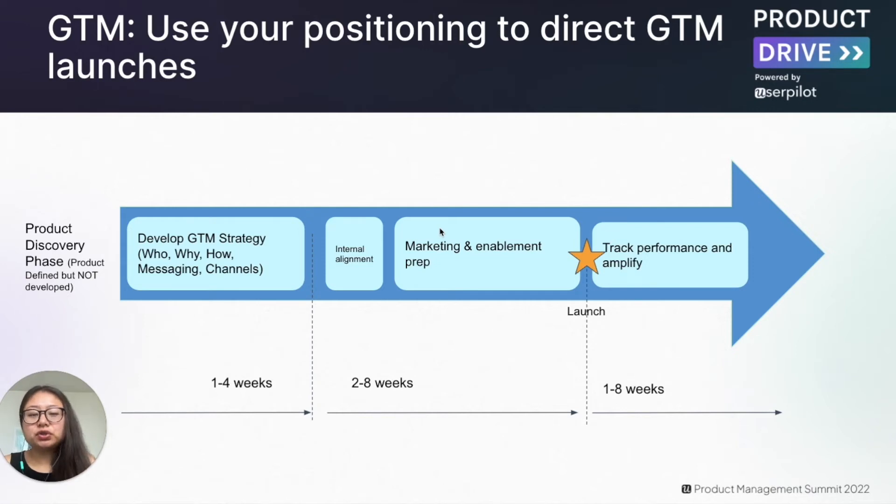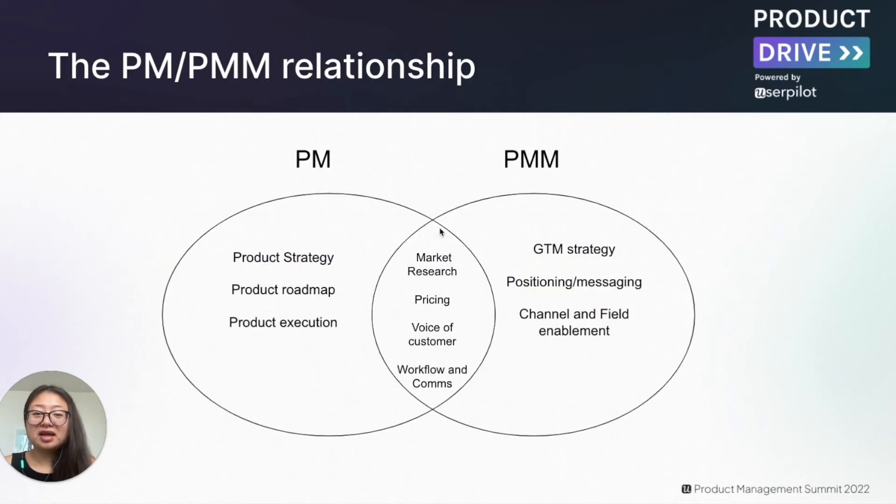It's the job of the product marketer to internally align with different stakeholders — from marketing to sales to customer success — so they understand what they need to do and start preparing for internal enablement. Once the launch goes live, product marketers also track performance and amplify further as needed to drive adoption goals. The number one job of the product manager is to drive product delivery — creating the strategy, the roadmap, and executing on that. The product marketer's role is to drive the go-to-market strategy including developing positioning, messaging, the channel, and field enablement strategy.